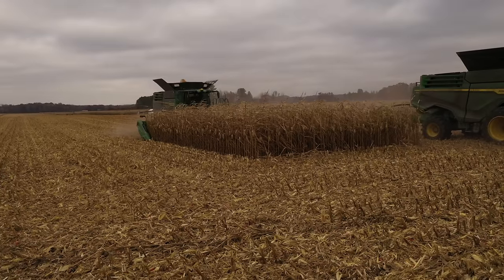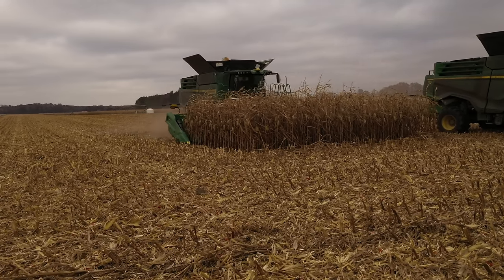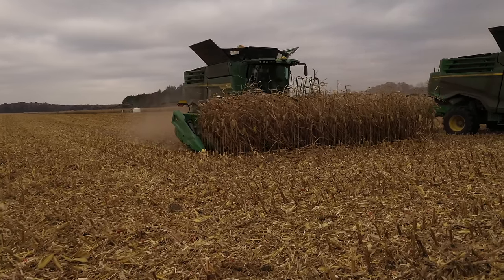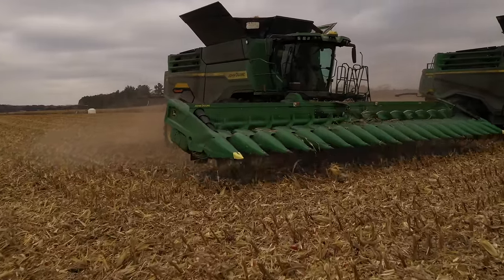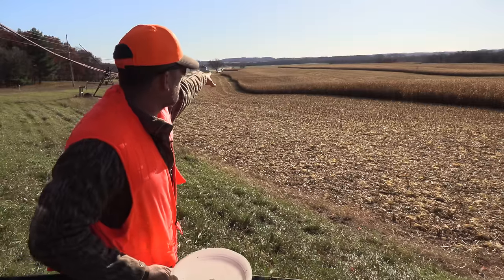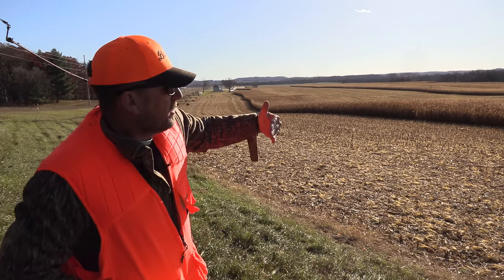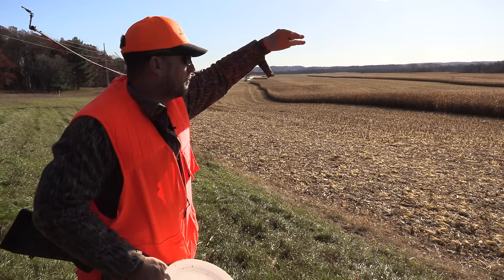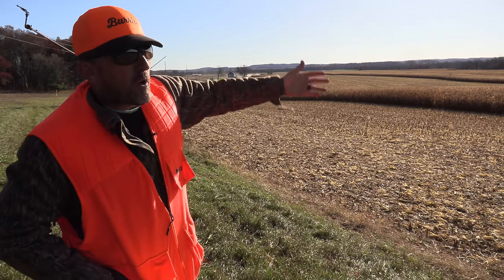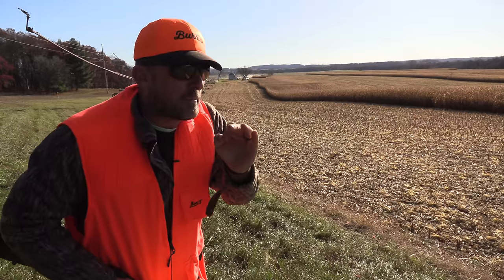We are chasing rabbits. These fields get full of rabbits, and when they pick the corn, when it shrinks down and they have their last runs, rabbits go flying out of the end, running for the hills. Rabbit season is open. So right now they have this last block to do. When they pick a field, they cut it into sections, and when one section is done, rabbits and bears and all kinds of stuff run out. I'm after rabbits right now.